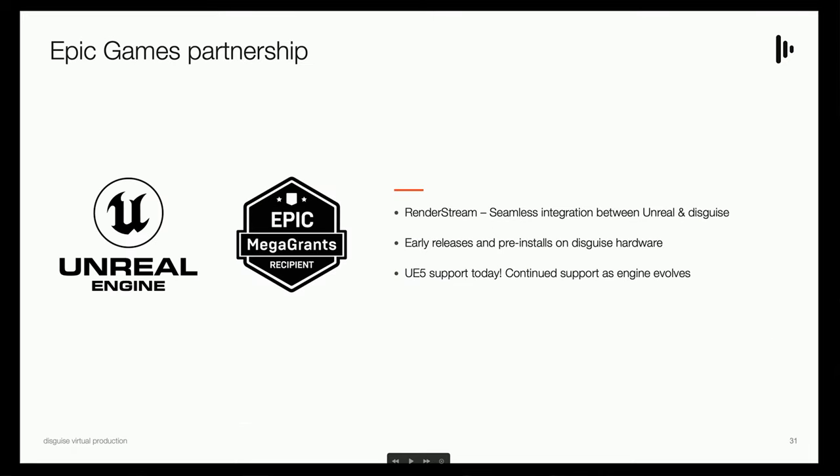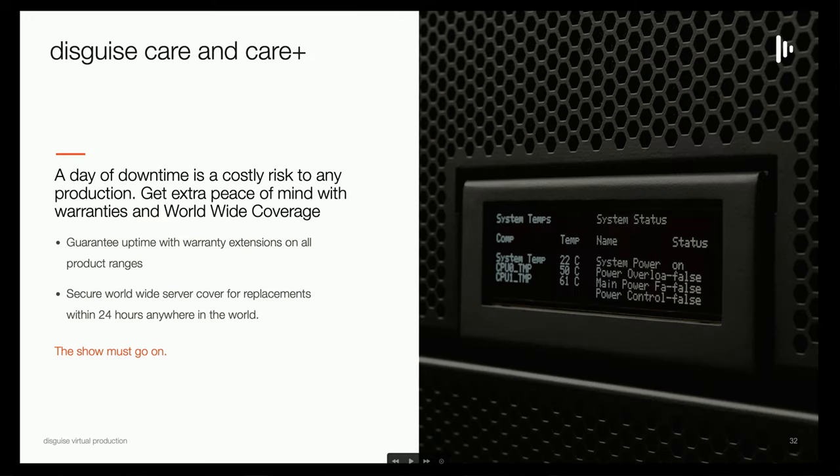We are an Epic MegaGrant winner. Unreal Epic is a partial owner of our company, and we are heavily supported by their development team to make our products and plugins work directly in engine. All of our stuff comes with extensive care packages, support, and guarantees — we back up every piece of hardware we make.